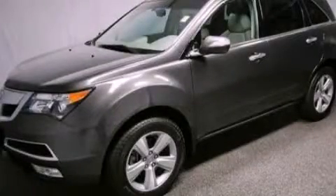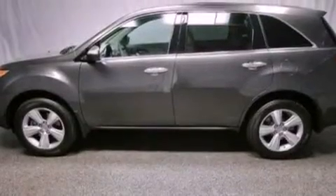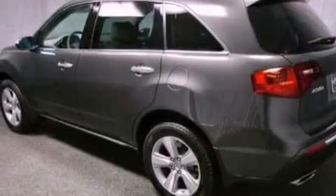This is a certified pre-owned 2011 Acura MDX — plenty of space for what you need. It features a 3.7 liter 6-cylinder engine and an automatic transmission.